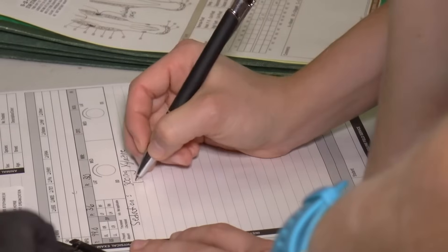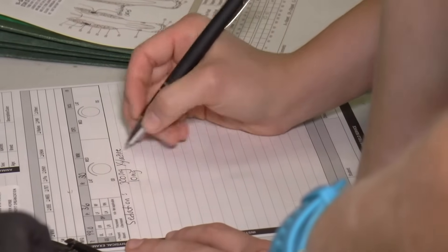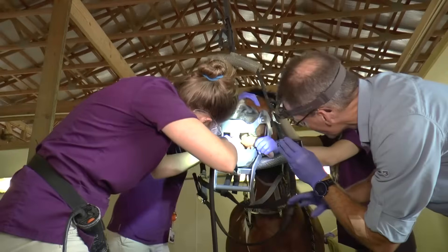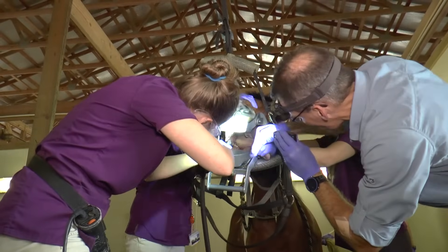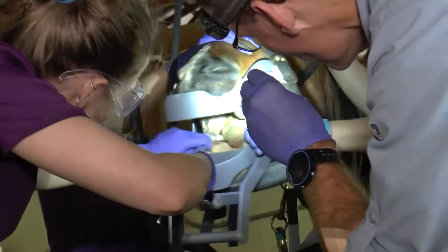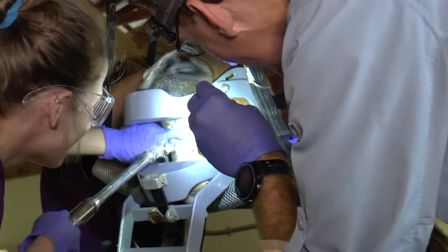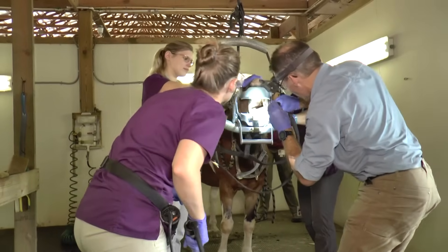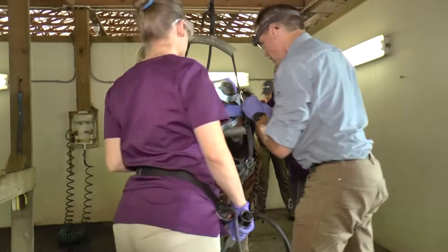When we do annual health exams on horses, sometimes the oral exam needs to be separate and owners are realizing that it takes a little bit longer to do a proper job. Because if you think about it, you don't go to your physician and say check my teeth — you go to the dentist. It doesn't mean that pulling the tongue aside and taking a glance is sufficient; you don't know what you don't see. I think owners are beginning to appreciate that and their expectations are changing a little bit, and we're trying to meet those expectations.